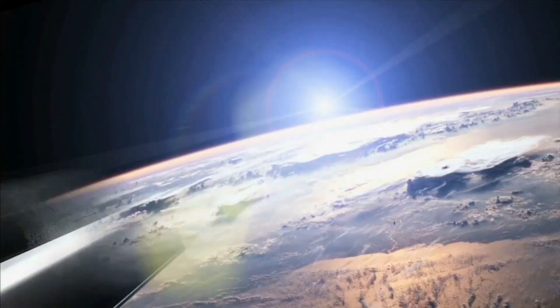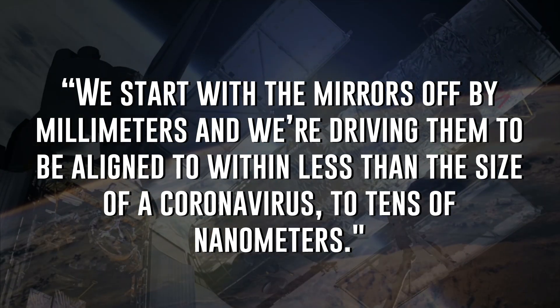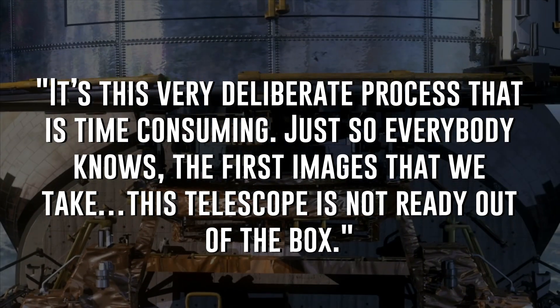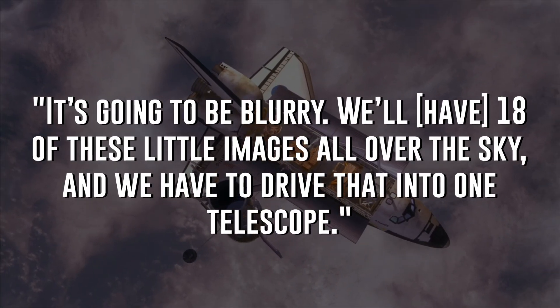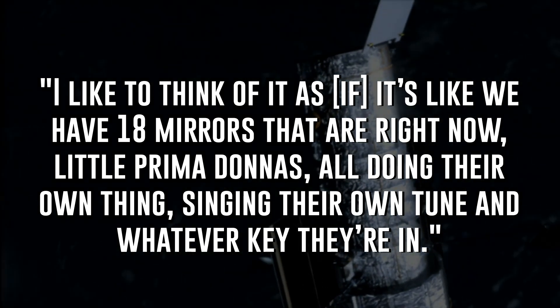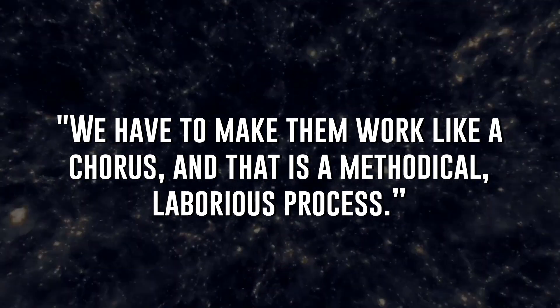Hoping to get ahead of this kind of criticism, Jane Rigby, an operations project scientist at Goddard for the James Webb project, told Space.com: 'We start with the mirrors off by millimeters and we're driving them to be aligned to within less than the size of a virus — two tens of nanometers. It's this very deliberate process that is time consuming. The first images are going to be ugly. It's going to be blurry. We'll have 18 of these little images all over the sky and we have to drive that into one telescope. I like to think of it as if we have 18 mirrors that are right now like prima donnas, all doing their own thing, singing their own tune. We have to make them work like a chorus, and that is a methodical, laborious process.'